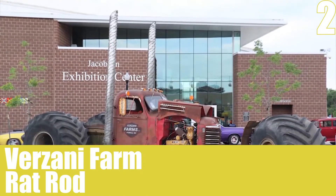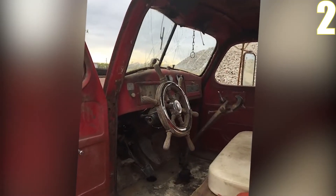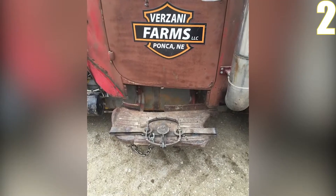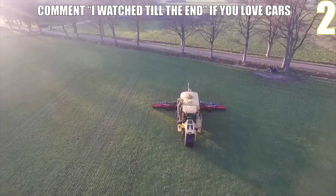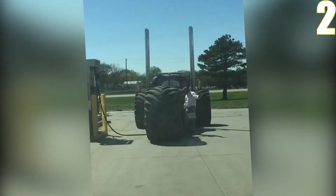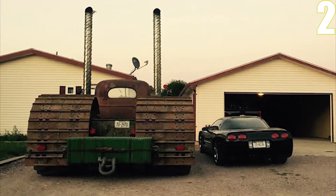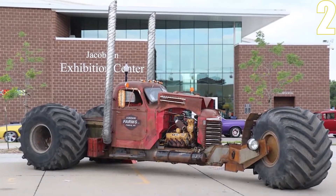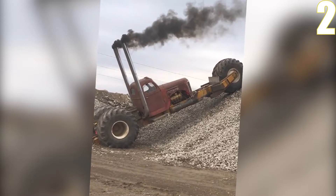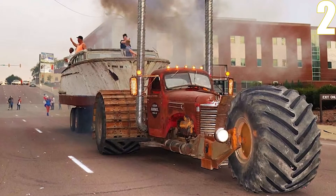Number two: the Versani Farm Rat Rod. A rat rod is a custom automobile with a purposely faded, unfinished design — generally without paint, exhibiting corrosion, and manufactured from inexpensive or cast-off parts. Non-automotive objects that have been reused are examples of these components. This is another example of amazing car DIYs, known as the Versani Farm Rat Rod, that have made life easier for many people.